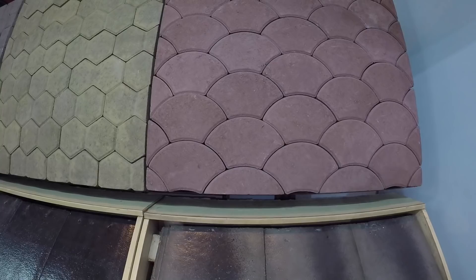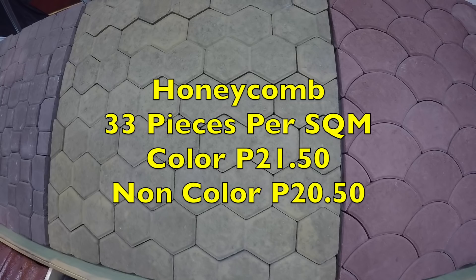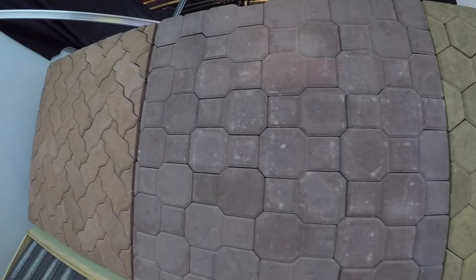They sell these in color with different colors available, and they also sell them in plain concrete color. These are the different designs of the concrete paving slabs.